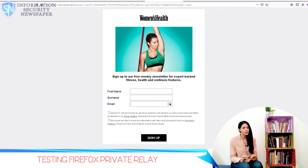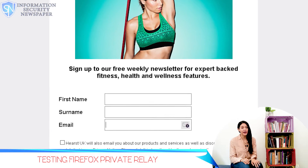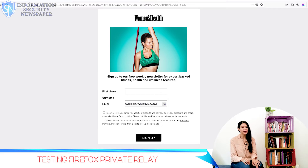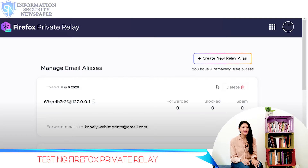So let's see how it will work. Here, as you can see, we are going to subscribe to a newsletter of a magazine I read. With this feature, there is already a button next to the email blank field where Firefox offers to create a random email alias. So if you click on it, a random email should appear. Whatever is sent to this random email I just entered will be redirected to my email without it being compromised.